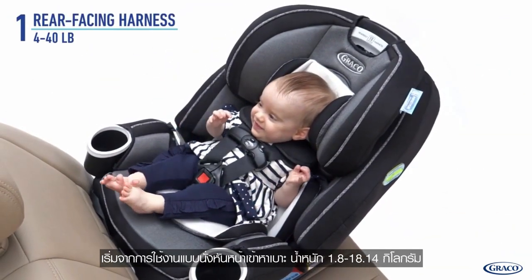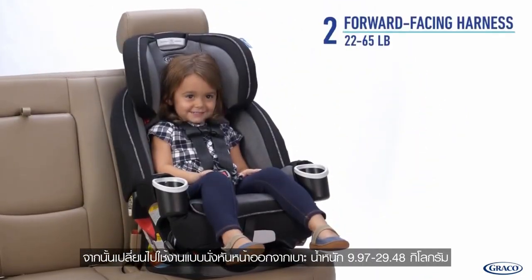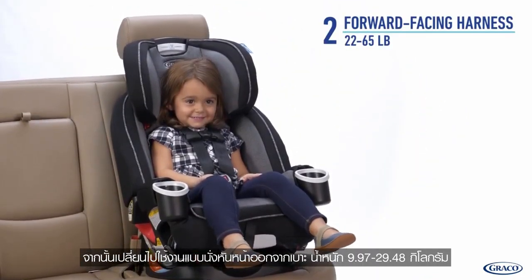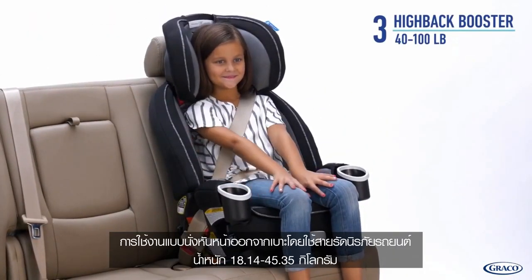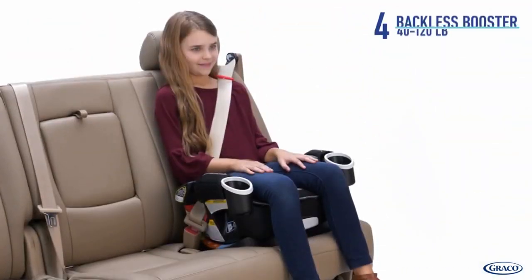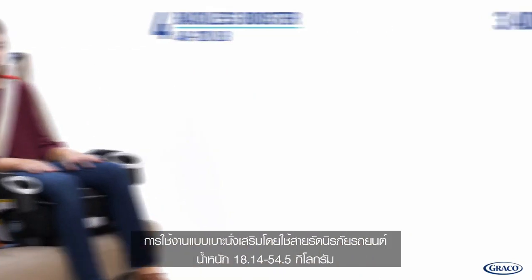It starts as a rear-facing harness from 4 to 40 pounds, then transitions to a forward-facing harness from 22 to 65 pounds. Next, it can be used as a high-back belt positioning booster from 40 to 100 pounds, and lastly, as a backless belt positioning booster from 40 to 120 pounds.